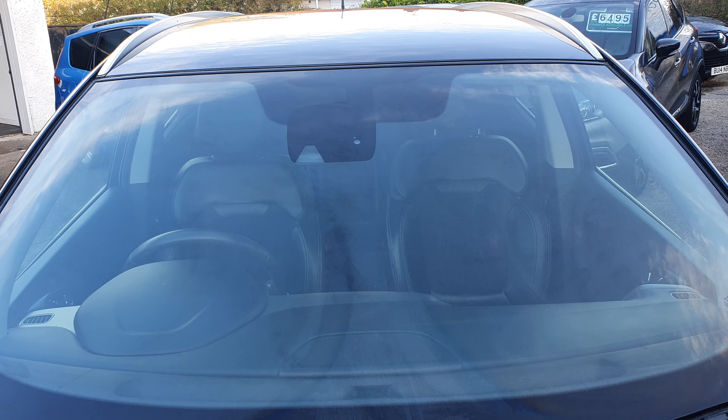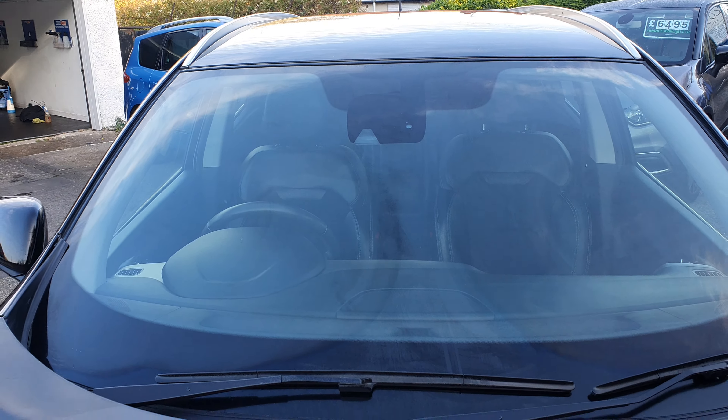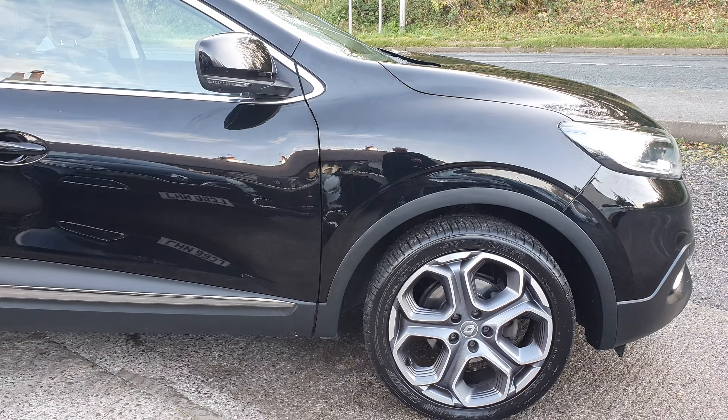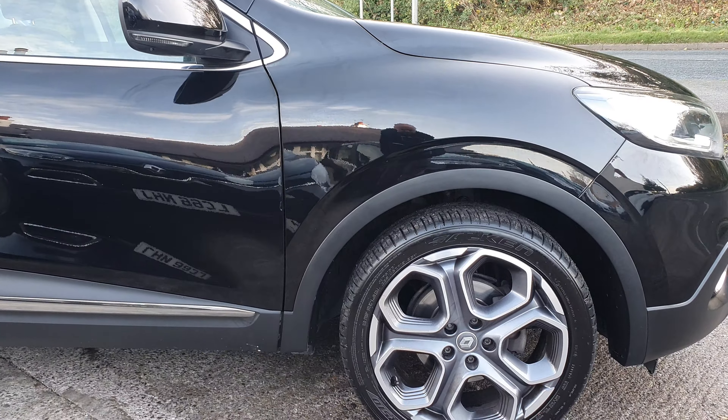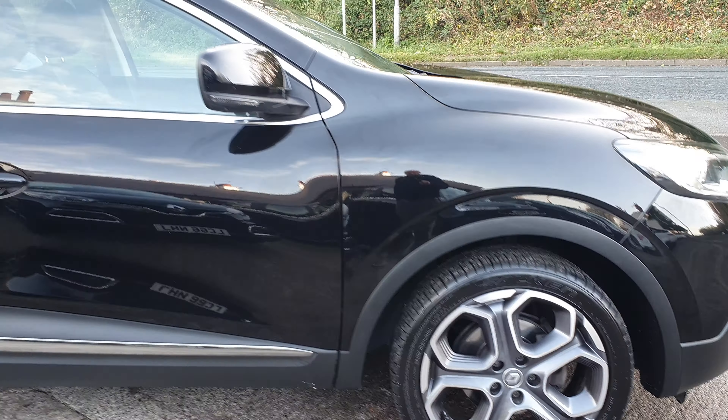My job is to point out anything I think needs to be noted before you make your way down to view. At the front of the vehicle: roof is all good, no dents. Windscreen all good — no chips, no cracks. Front bumper all good. Lights all good, no cracks, no discolouration. Driver's side: front wing good, front wheel in excellent order, tyre very good. Moving along the side, all in very good order — no obvious marks, no scratches, no dents — honestly nothing is jumping out at me at all.